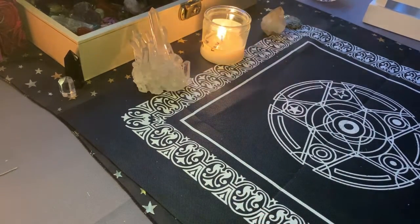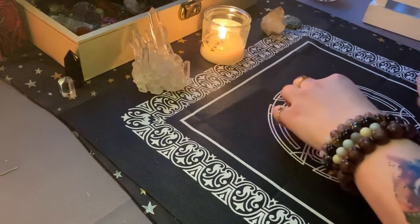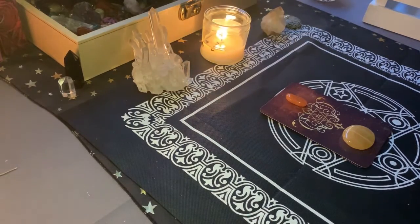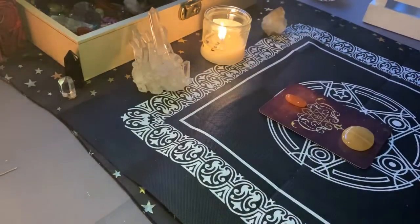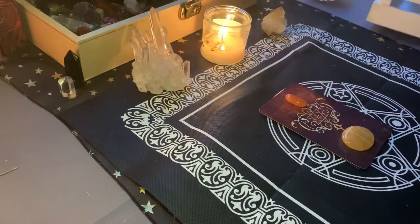We're going to move on to group number two. Welcome, welcome, welcome. We are going to be taking a peek at what does 2020 have in store for you. What kind of changes and transformations are you going to be going through? What kind of things are you going to be seeing? We're going to be doing a card reading as well as a charm reading at the end.